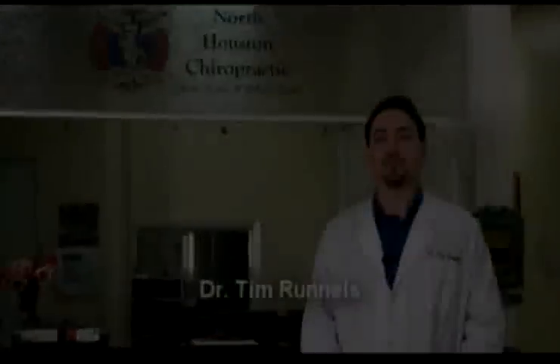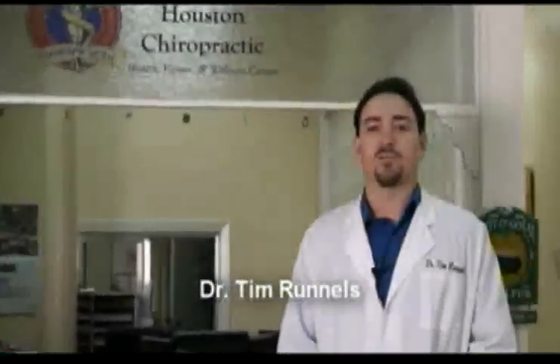Hello, welcome to North Houston Chiropractic. My name is Dr. Tim Runnels. I am a chiropractor and acupuncturist. We specialize in providing patient care in a family-friendly environment.